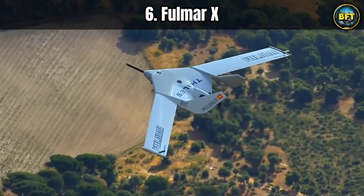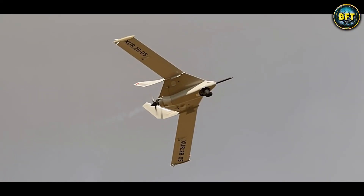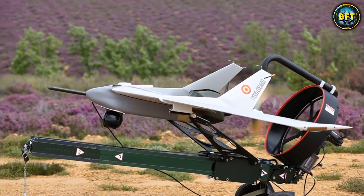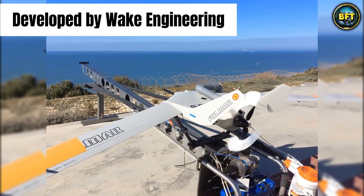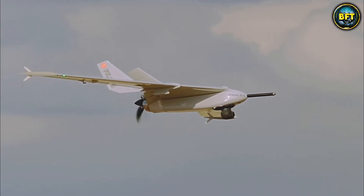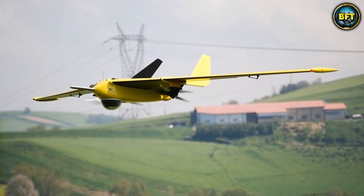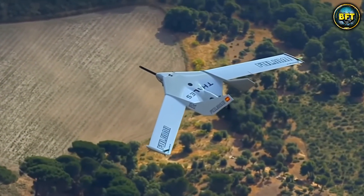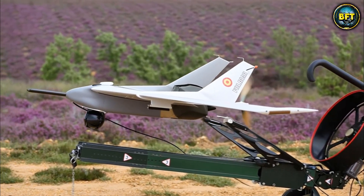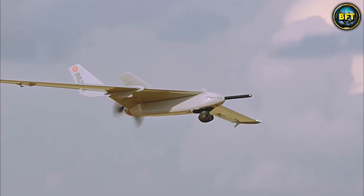We are heading out to sea with the Fulmar X. Spain has a massive coastline, so they need a drone specifically designed to handle the rough, salty environment of the ocean. Developed by Wake Engineering, the Fulmar X is launched from a catapult rail, accelerating from 0 to 100 kilometers per hour in just a few meters. The landing is remarkable — it does not have wheels. Instead, it flies into a vertical net on the deck of a ship to be recovered.